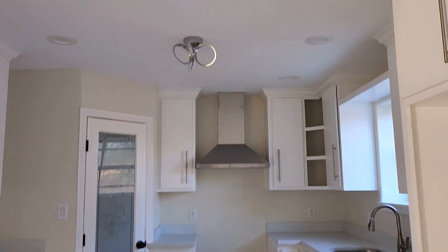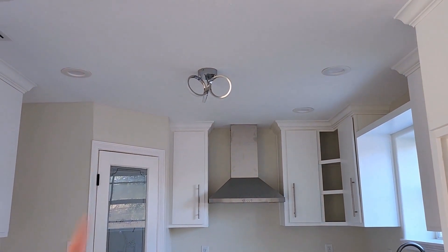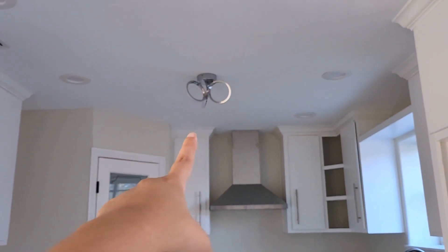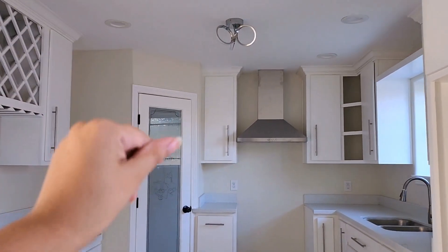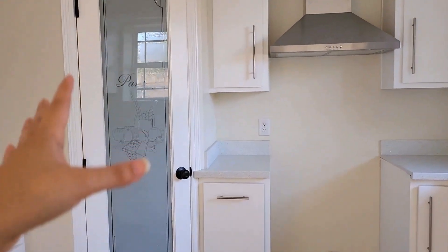What I would still like to work on — because it wasn't my choice — is that light. They said they had to put a light there but I don't want it there. I already have enough with these recessed lights. They're light-controlled so I don't have to have them super bright — they can be dimmed.